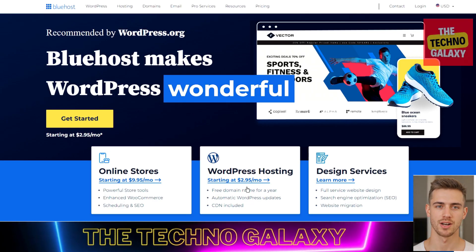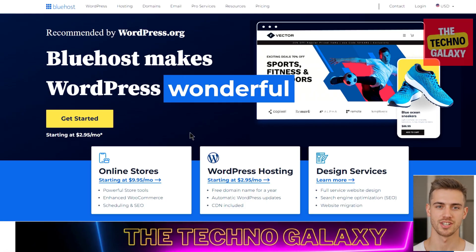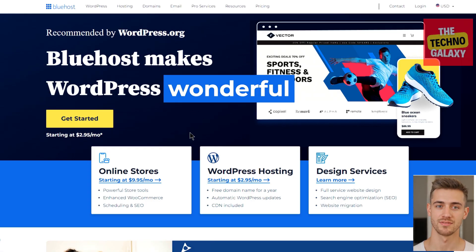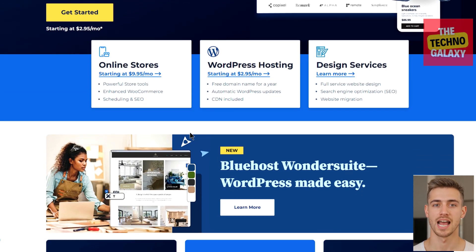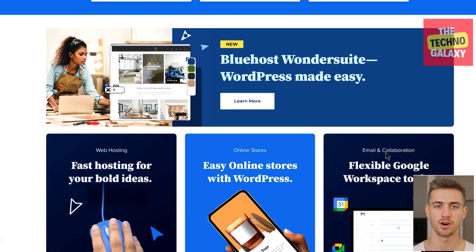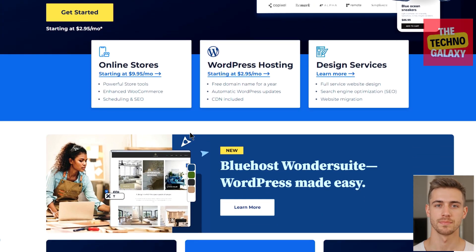Hi guys, James here and welcome to the Techno Galaxy. Today I will be doing a Bluehost review. Bluehost is known for being one of the most popular web hosting companies because of its affordability, excellent value, great performance, and being really newbie friendly. It's also officially recommended by WordPress. After using Bluehost myself for over 10 years, I've learned what it's best at as well as the things it's not so great for. Today I'll explain the different features of Bluehost and how they perform in the real world, and ultimately help you decide whether Bluehost would be the best hosting company for you or not.